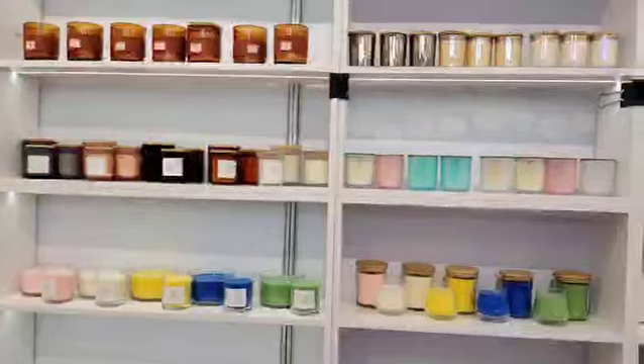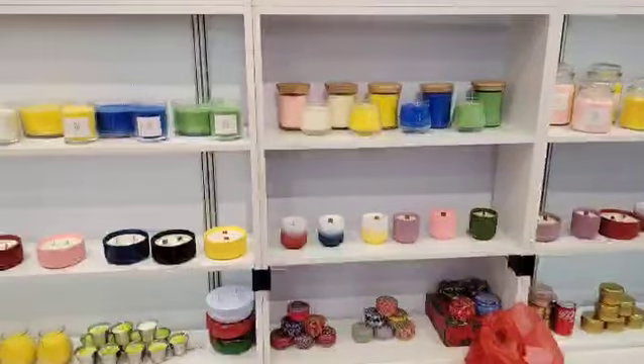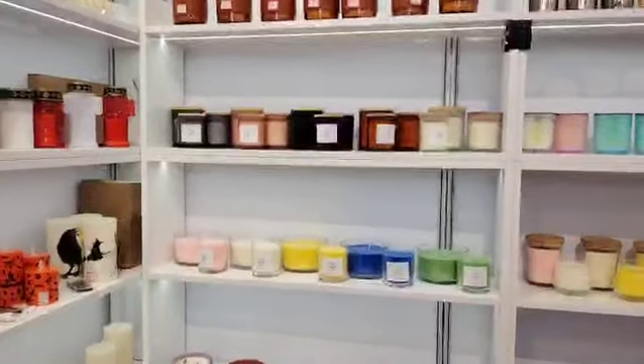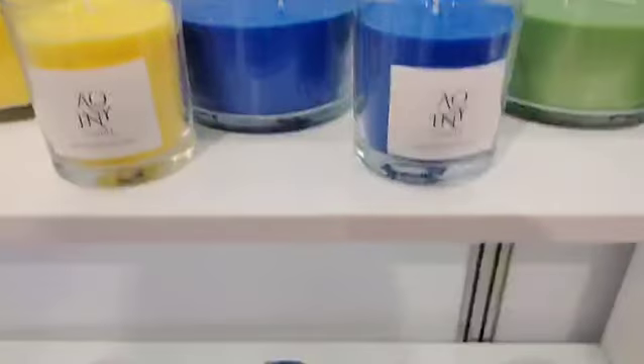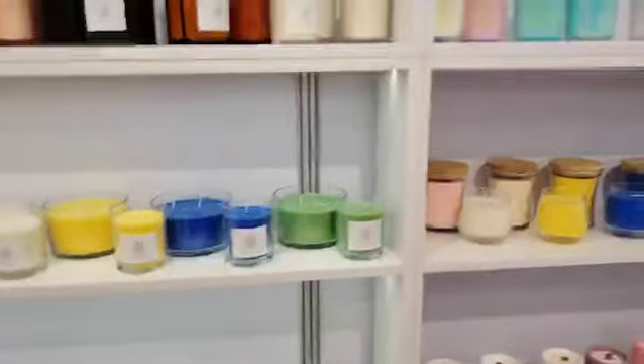And this one, this side is about glass jar candles, luxury scented candles. All the candles we can add different fragrance and with different colors. And here, as you can see, we have different glass jars and ceramic jars. All the materials is natural wax.